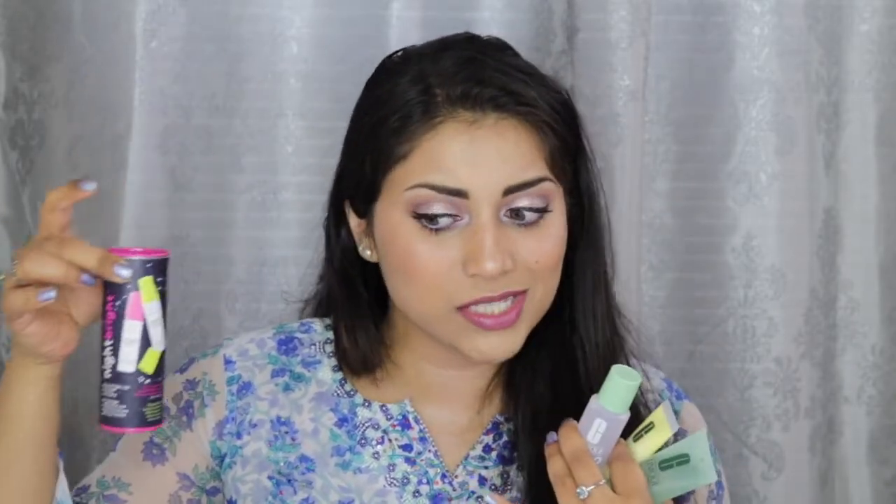He got me two of these Drunk Elephant sets. This one has the TLC Framboos Glycolic Night Serum and the Virgin Marula Luxury Facial Oil. And this one has the C-Firma Day Serum and the B-Hydra Intensive Hydration Gel. I also got this little '10 Days to Great Skin' — it's like a Clinique three-step skincare system for dry skin. I always like to get mini sizes, especially in skincare, because you always want to try out the skincare before you buy the full size. I would never drop like $98 for the full size only to find out it doesn't work for my skin.